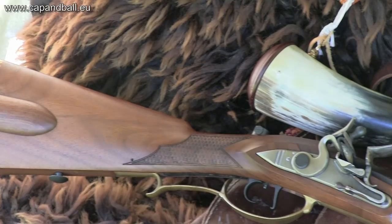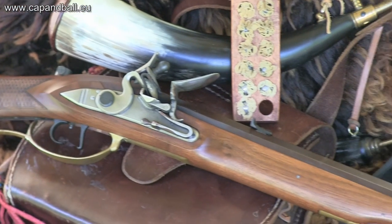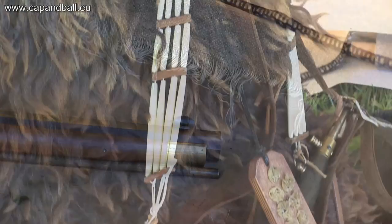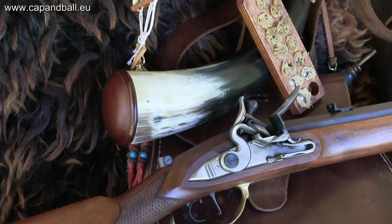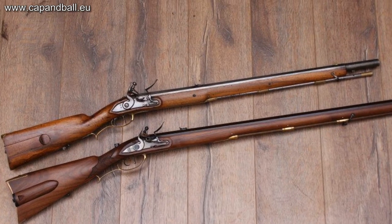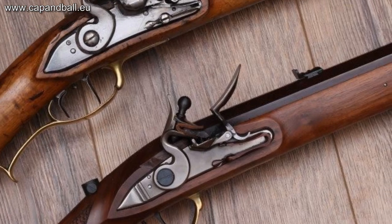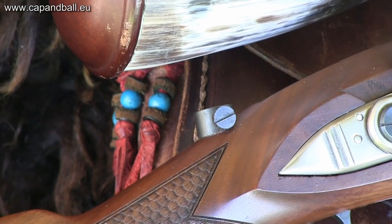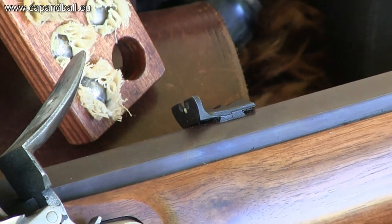The Germanic Jäger rifle is one of the strongest rifle designs of Europe. It was used widely by civilian hunters, target shooters, and the light infantry units of the European armies. The Pedersoli version resembles a classic short barrel, large caliber South German or Austrian military rifle. The original rear and front sights of the rifle are designed to be good for both hunting and target shooting.